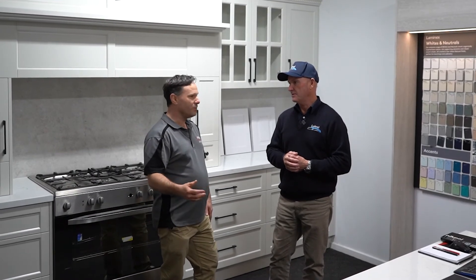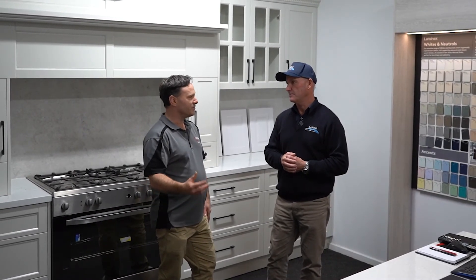And it shows you where your drawers go, where your cupboards go, all that kind of stuff. That's right, we can even show what the drawers look like when they're open and close them. The software that we utilise is really powerful and it's fantastic.